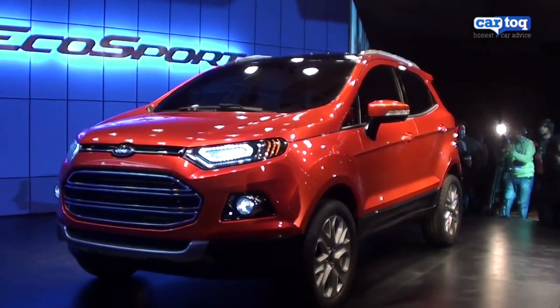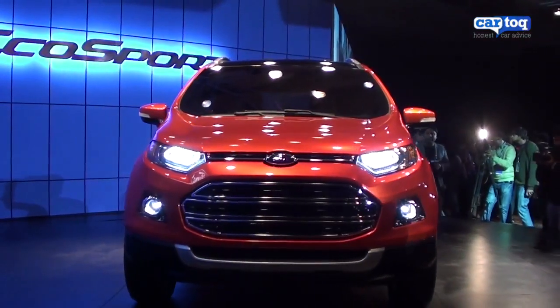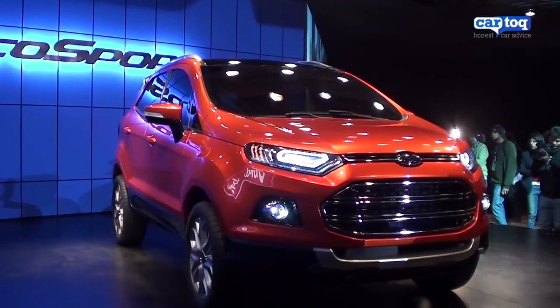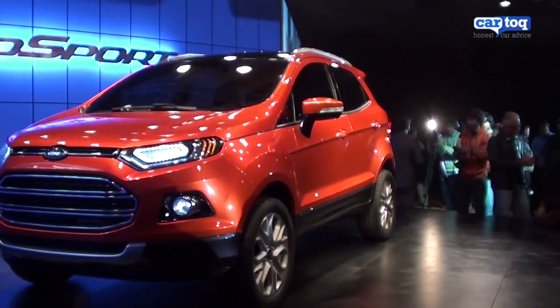This vehicle will also feature Ford's 1L EcoBoost engine. This is a 1L petrol engine which has the power of a 1.6, as it puts out 120 bhp of power and 170 Nm of torque from just a 1L 3-cylinder engine. So it will have fuel efficiency as well as power.